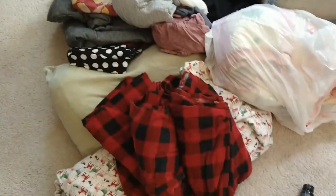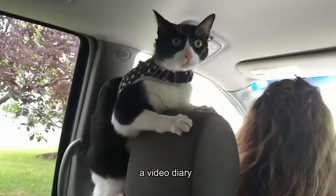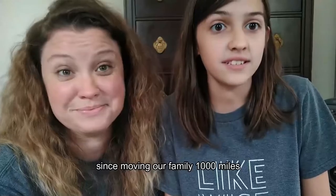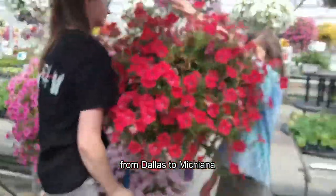This may not have been the best way to go about this. Welcome to Life on Lilac, a video diary of what we've been up to since moving our family 1,000 miles from Dallas to Michiana.